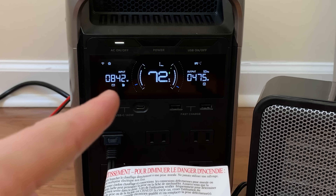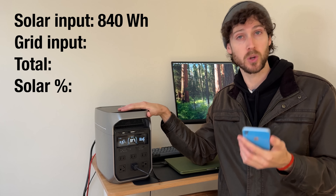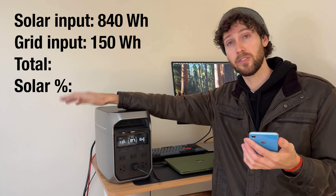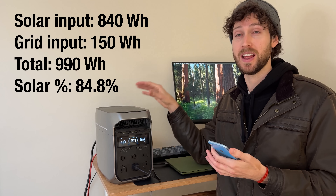The two days of testing are done. Self-powered mode worked basically exactly as I had hoped it would, despite some quirks with the backup reserve level. I'm feeling confident this setup could be more or less permanent and I can have a solar-powered workstation. Over two days the power station recorded 840 watt-hours from solar. The power station reported 52 watt-hours pulled from the grid, but the smart plug says there were 150 watt-hours pulled from the grid. That means roughly 85% of the energy used by the power station — and therefore my workstation — came from solar power, and that's with a very high backup reserve.